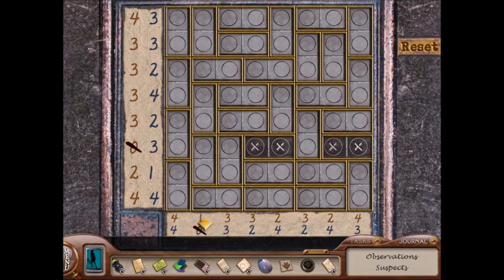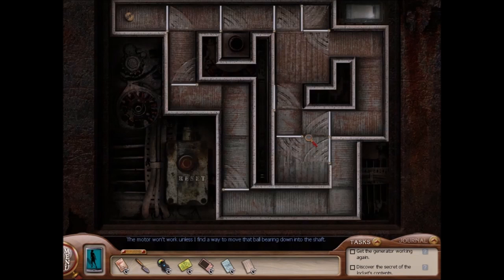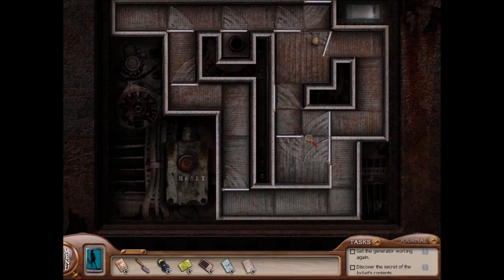In Ghost of Thornton Hall, I like the puzzle you do at the fountain to get inside Charlotte's room, but I don't know the name of that puzzle — the ones with the pluses and the minuses. So I'm going to go with the ball bearings puzzle in the basement, where you have to do the puzzle and then do it backwards. That was pretty cool.